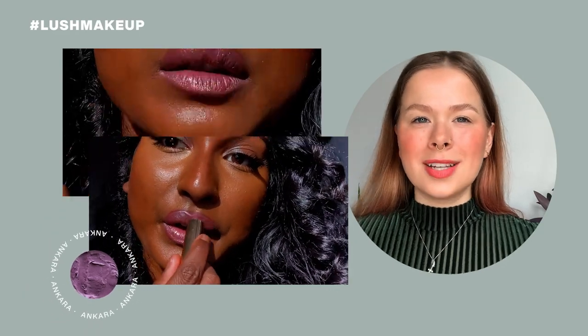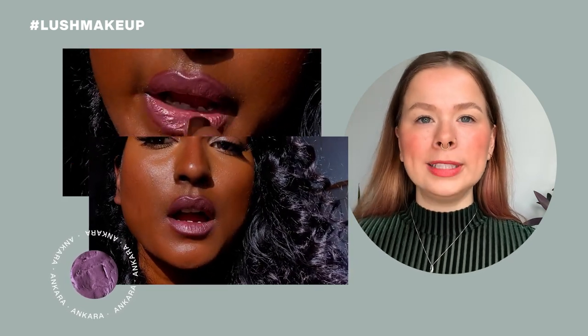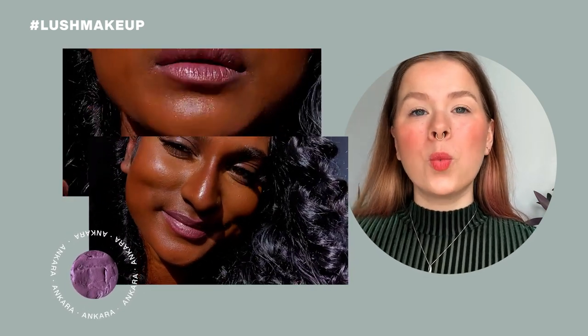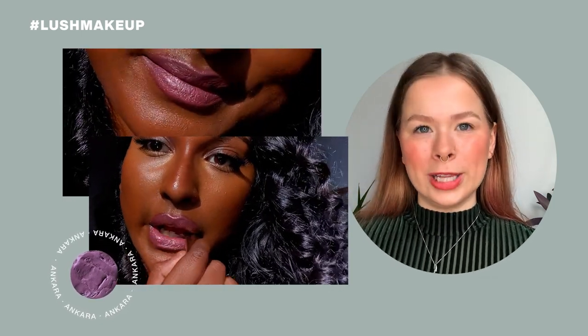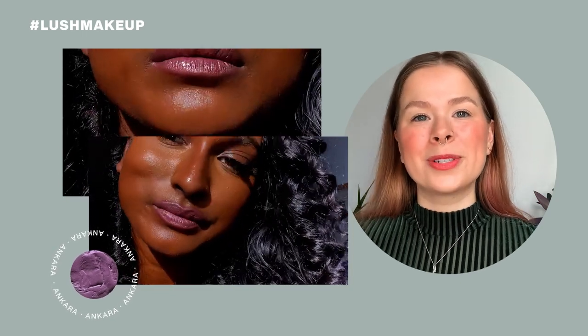Ankara is a cool dusky purple shade. You can choose to layer it up to get a very opaque pastel purple on the lips, or you can just do one quick swipe that's going to give you a little bit of a purple tint. The name Ankara comes from the city of Ankara, which is the capital of Turkey.